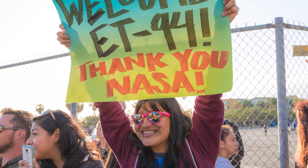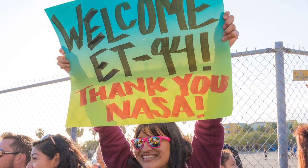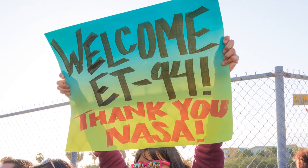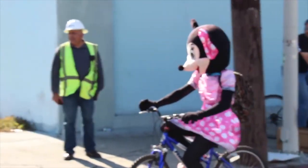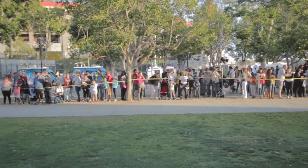All were united as thousands watched ET-94 inch its way through Los Angeles. When you're able to bring a community like the city of Los Angeles together, you know that you have performed a special project.